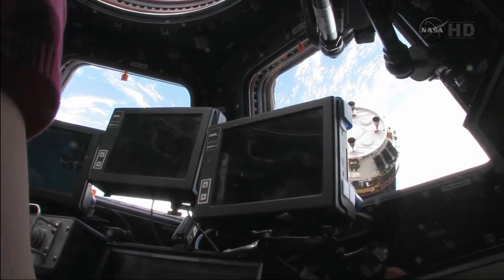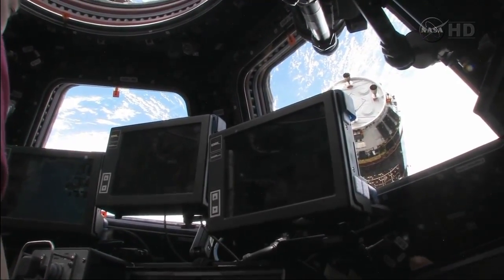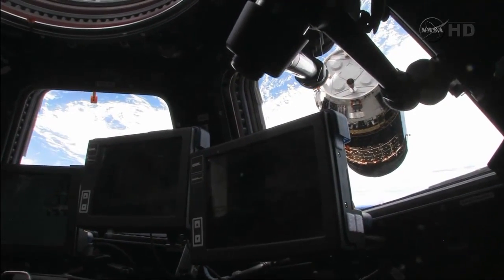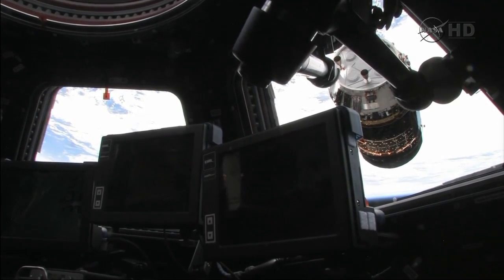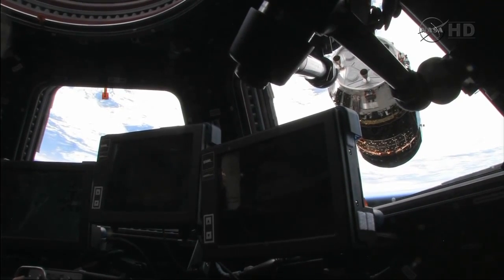Okay, I'm going to zoom out here. When do you want me to zoom out? I'm just going to do it now. Okay. All good. Thank you. I see it center. Alright, I'm going to arm this guy. Free drift.